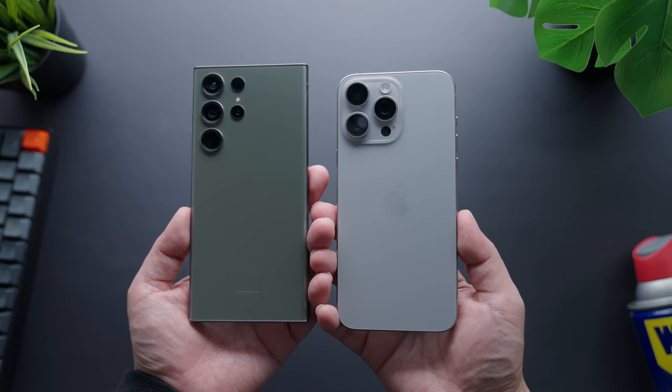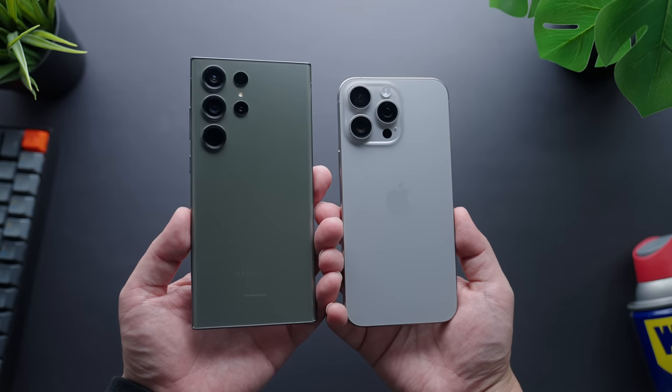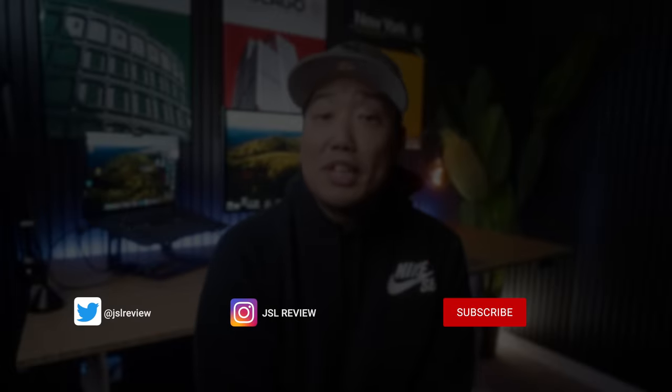It really comes down to what's more important to you in those two areas. Let me know what you guys think in the comments down below — which one do you think is better, the venerable S23 Ultra or the powerful iPhone 15 Pro Max? And if you're looking for dedicated videos on both, check out these reviews here — they'll help you be as informed as possible.